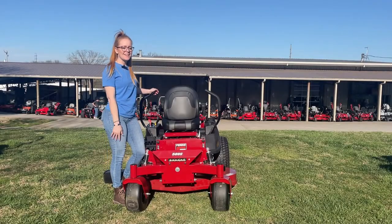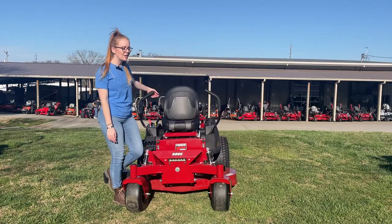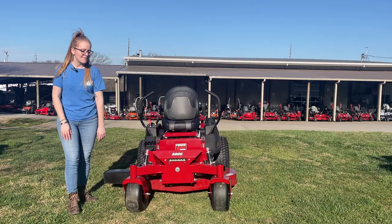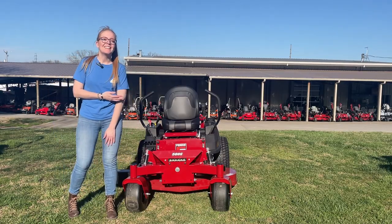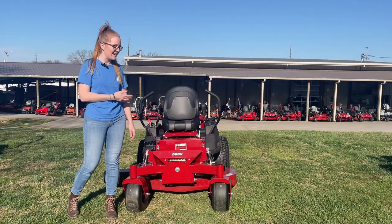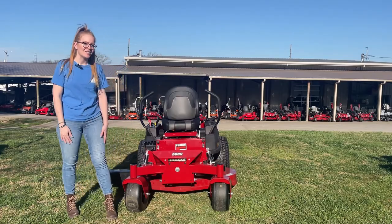We're here at SLA Equipment in Antioch, Tennessee, outside Nashville. Our phone number is 615-641-7720. Today we're looking at the Ferris 500S with the 48-inch cutting deck.